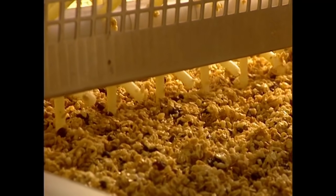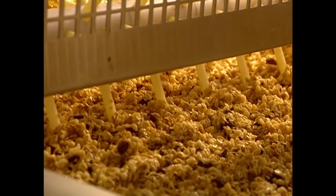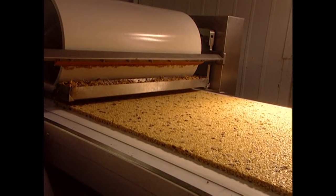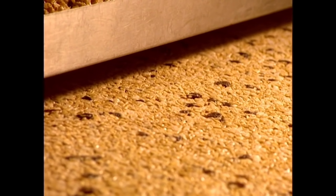Frozen mozzarella sticks push the ingredients along, since they have the right consistency and flavor additives to do the job. At the same time, the mix is compressed to the desired thickness.